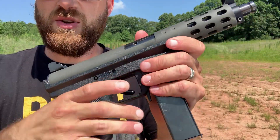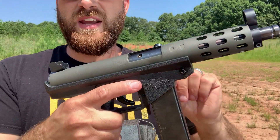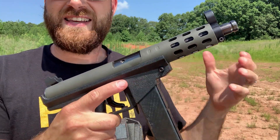This one seems to be really functional — it works really well. It's got rudimentary iron sights, a heat shield, and a forward magazine ahead of the trigger. This one's been functioning great. Let's take some shots with it and see how it does today.